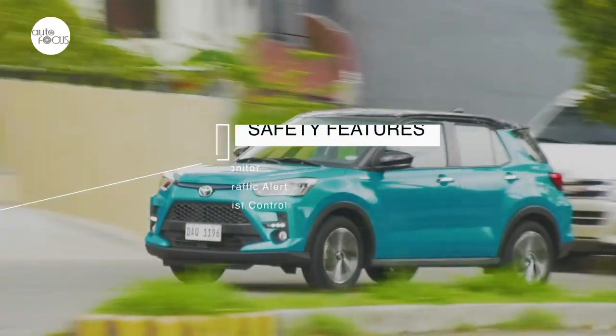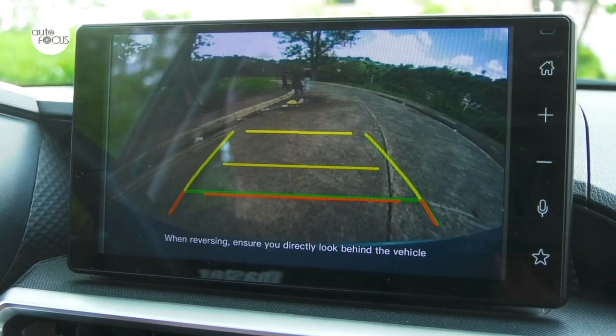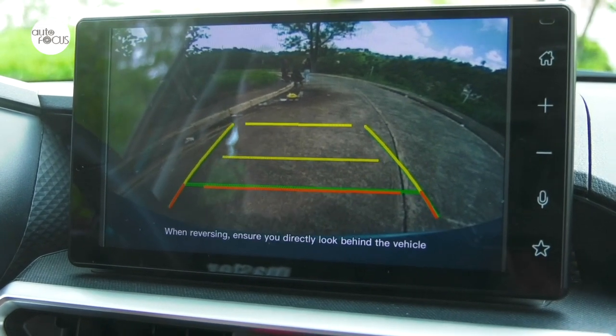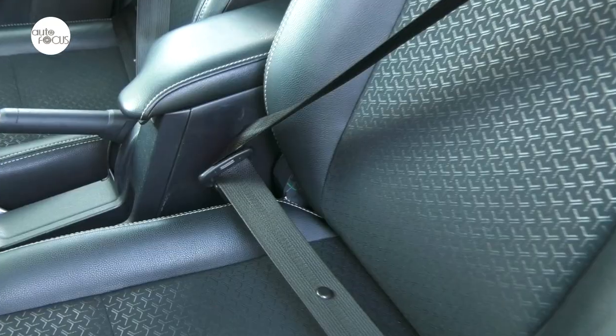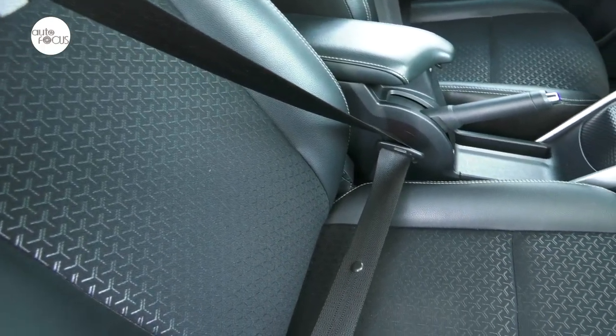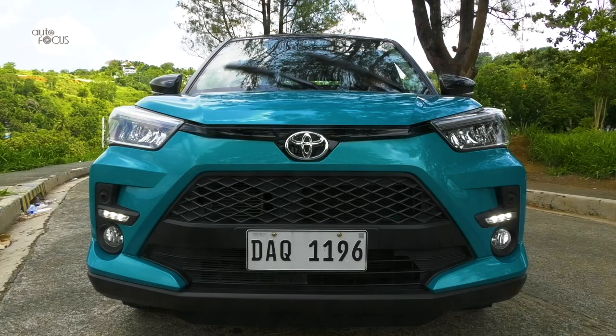Driver safety is further supported by systems such as blind spot monitor, rear cross traffic alert, and hill start assist control. Parking is made easier with a rearview camera with guidelines and front and rear clearance sensors. Other standard safety features include six SRS airbags, with the driver and front passenger also benefiting from force limiters and pre-tensioner seatbelts, plus a child restraint system. The Raize also comes with an immobilizer and the Toyota Vehicle Security System.